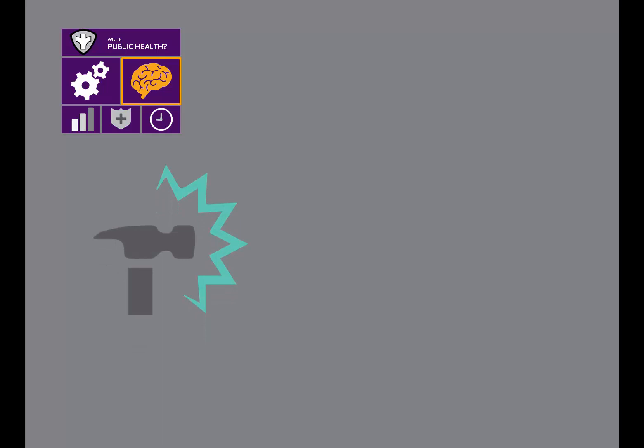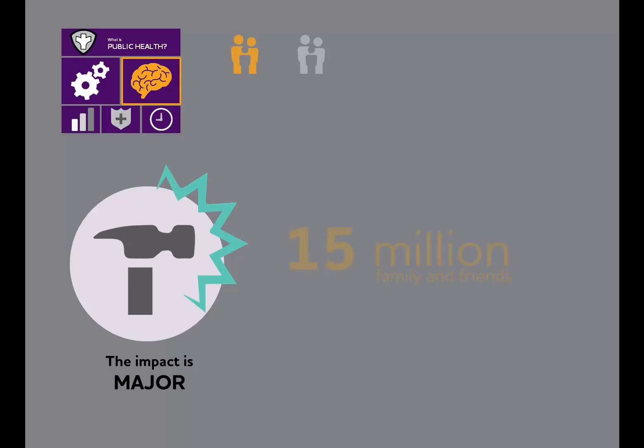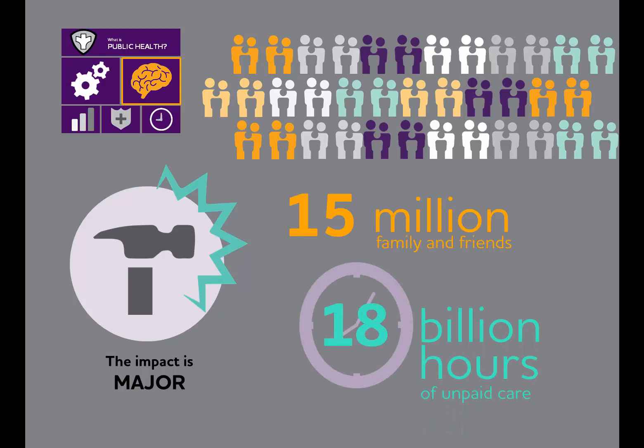Second, the impact of Alzheimer's is major. For example, more than one-quarter of all hospitalizations of people with dementia are preventable, at a cost to Medicare of nearly $2.6 billion in 2013. Also, Alzheimer's affects more than just the individual with the disease. Over 15 million family and friends provide over 18 billion hours of unpaid care annually. And because of the physical and emotional toll of caregiving, these caregivers have an estimated $10 billion in additional health care costs each year.